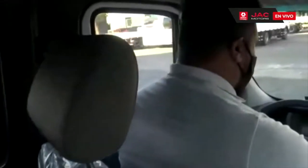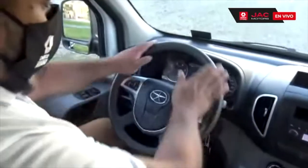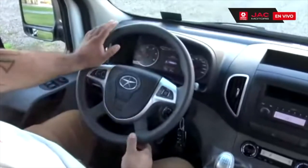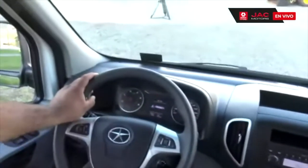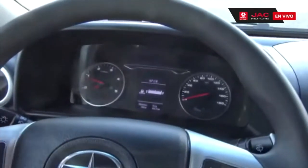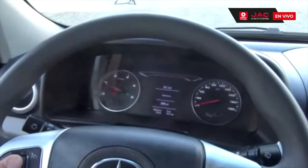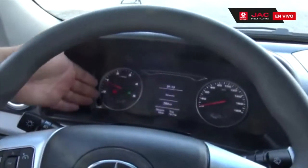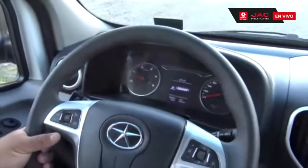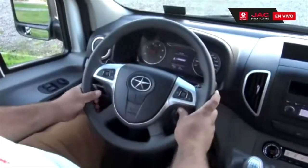Me voy a acomodar aquí; puedes encenderlo para que podamos disfrutar del aire acondicionado del vehículo. Voy a explicar ciertos componentes del interior de la cabina. El tablero de instrumentos es muy amigable para el conductor: todos sus indicadores, relojes y el computador a bordo son súper fáciles de entender. Podemos ver distintos datos que entrega el vehículo: nivel de temperatura del motor, nivel de combustible, y también el nivel del líquido de AdBlue. El volante cuenta con sistema de comando de radio al volante y además velocidad crucero.